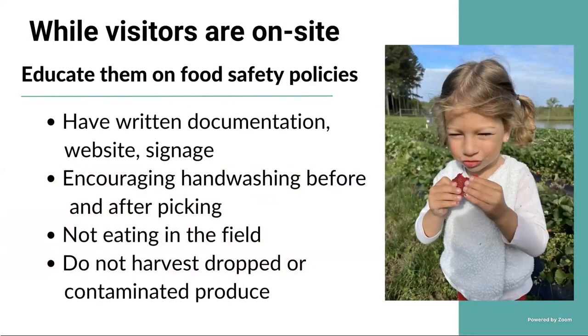While you have visitors on your farm, you must educate them on food safety policies. You have all your policies and signage in place — now make sure they understand the basic practices. They don't need to read a whole document or receive a formal training, but you can have reading material available or signage, and you can have a website they can visit to learn about your place. Always encourage hand-washing. You cannot force them, but always encourage it and tell them why it is important to wash their hands before and after picking fresh produce.